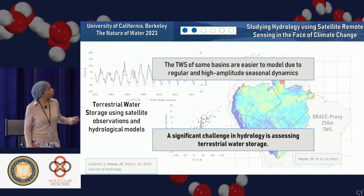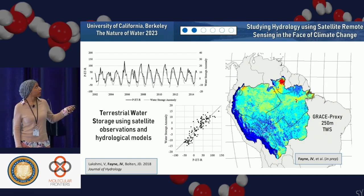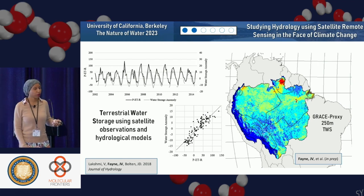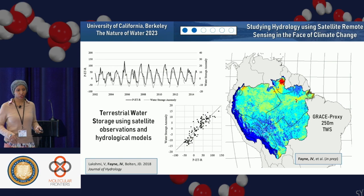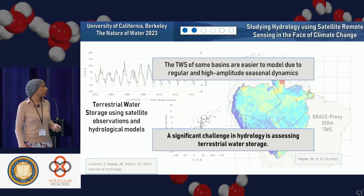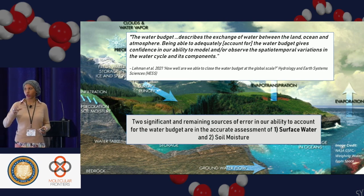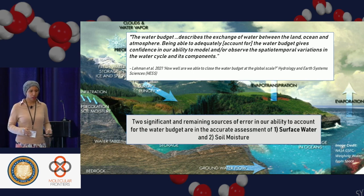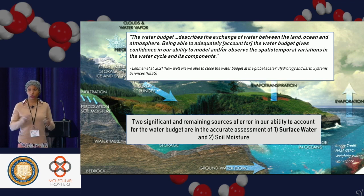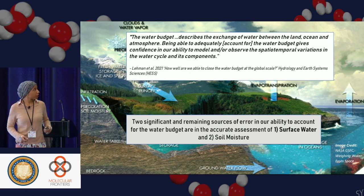For some basins like the Amazon, the terrestrial water storage is actually easy to model — the cycle looks like a really simple sinusoid. But other basins aren't that neat, making prediction much harder. A significant challenge in hydrology is assessing the terrestrial water storage, or the water budget — accounting for how much water is in the atmosphere, land, soil, and aquifers. Two significant remaining sources of error I'm particularly focused on are surface water and soil moisture.